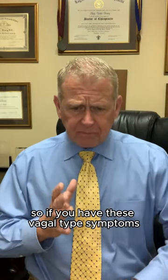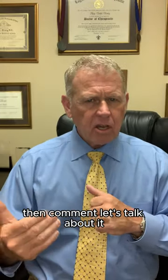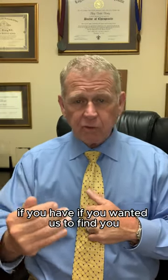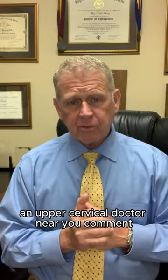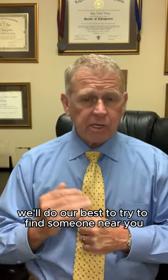So if you have these vagal type symptoms, comment — let's talk about it. Let's see if we can find someone near you. If you'd like us to find you an upper cervical doctor near you, comment and let us know where you're at. We'll do our best to try to find someone near you.